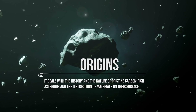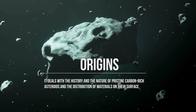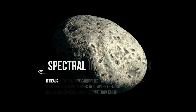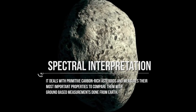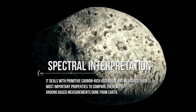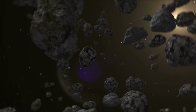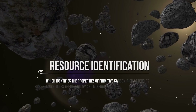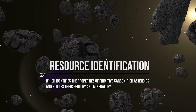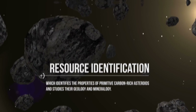which deals with the history and the nature of pristine carbon-rich asteroids and the distribution of materials on their surface. The second goal is SPECTRAL INTERPRETATION, which deals with primitive carbon-rich asteroids and measures their most important properties to compare them with ground-based measurements done from Earth. The third is RESOURCE IDENTIFICATION, which identifies the properties of primitive carbon-rich asteroids and studies their geology and mineralogy.